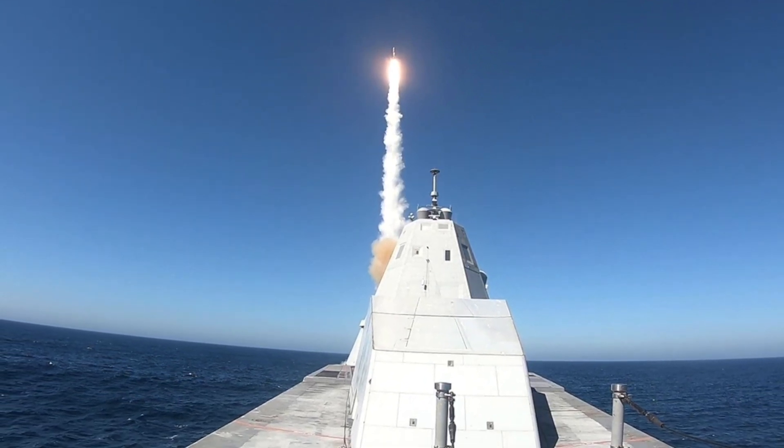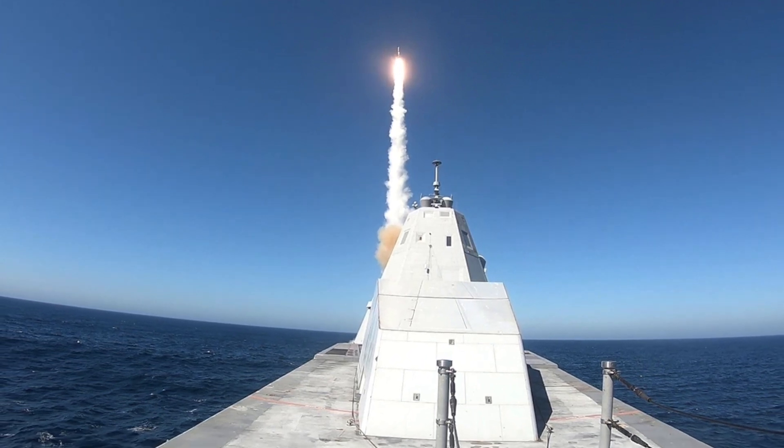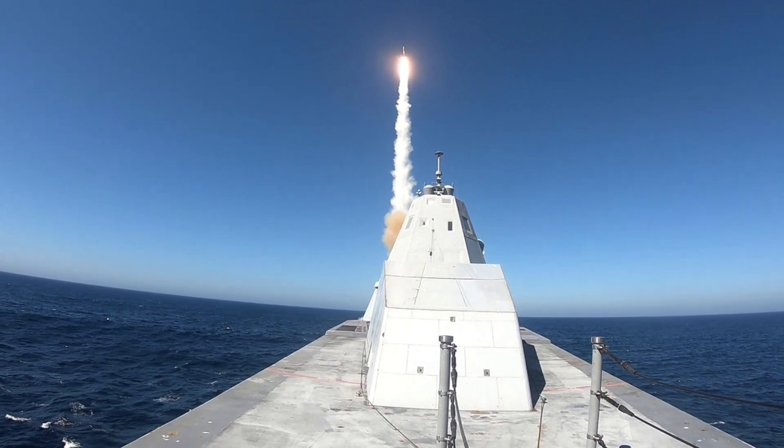In this video, Defense Updates analyzes how the U.S. Navy plans to bring out beast mode in Zumwalt-class warships with the installation of the Conventional Prompt Strike hypersonic missile.